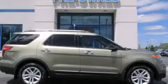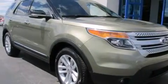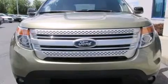This is a 2012 Ford Explorer — a big SUV for big fun. This SUV has an automatic transmission and an inline four-cylinder engine.